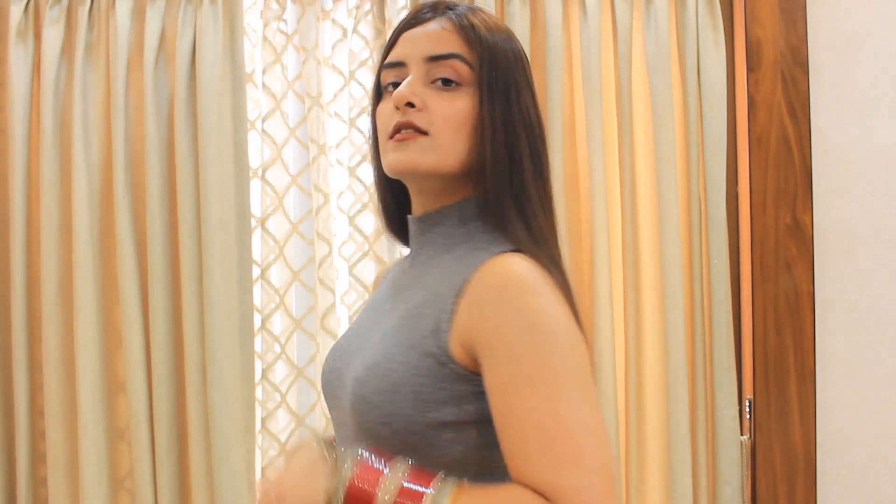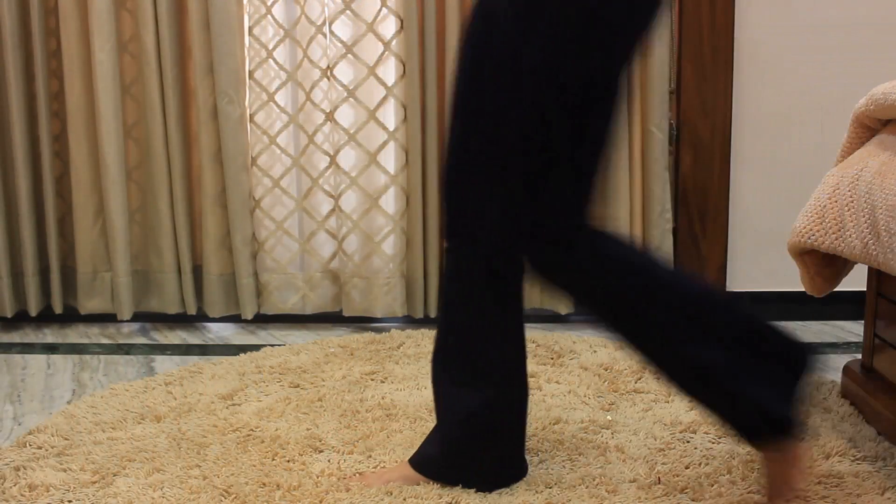Hey you all! I am Thavneet and I welcome you to my channel. Today I'm doing kind of an Amazon haul and I'll be showing you three winter looks that you can do just with a basic knit top and currently trending flare pants.